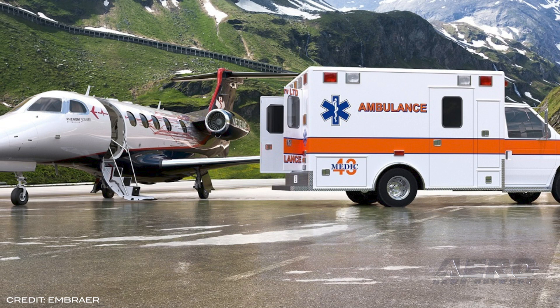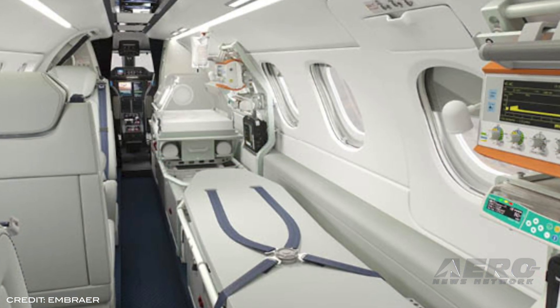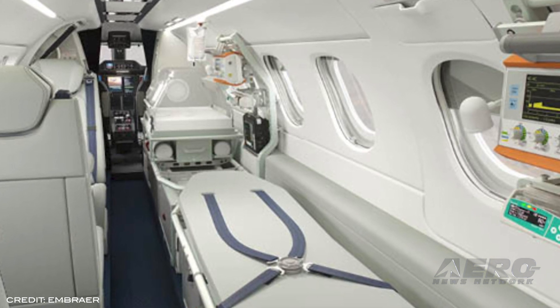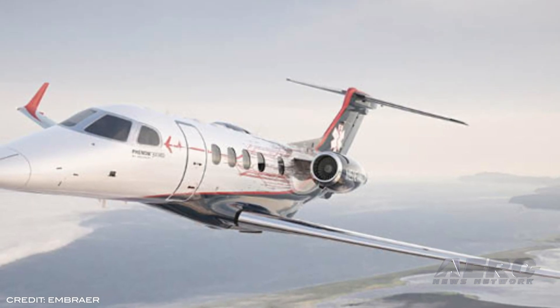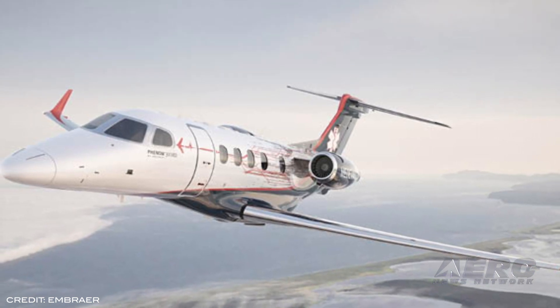In partnership with Umlaut and ERA Lite, Embraer has unveiled the Phenom 300 MED medevac configuration, which is also available through retrofit through Embraer's service and support organization. The aircraft is designed as an ideal solution for both civil and government applications, featuring hospital-grade trim and finishing. Embraer and Umlaut are currently developing configuration alternatives featuring up to two stretchers, an incubator, and additional medical equipment.